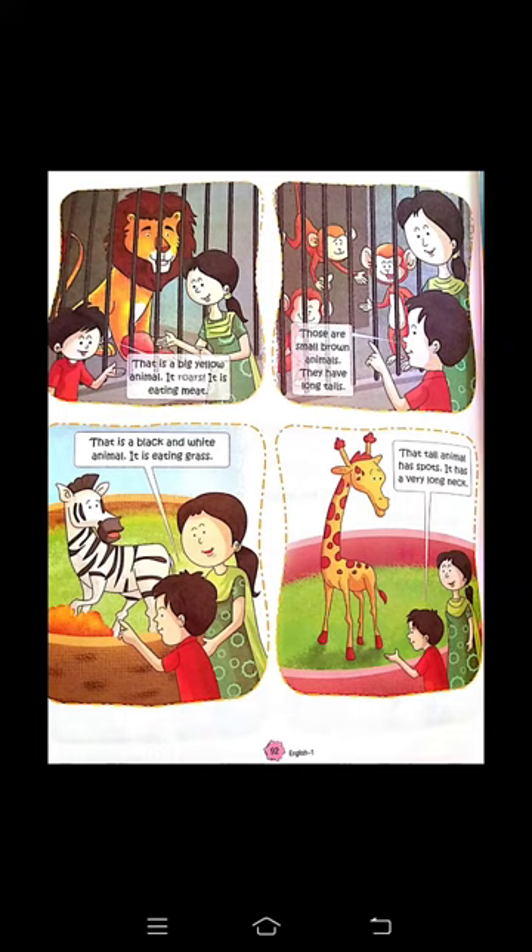Now here — यह donkey को बता रहे हैं। That animal has spots — इसके body पर spots हैं। It has a very long neck — इसकी गर्दन लंबी है। यह giraffe को बता रहे हैं।